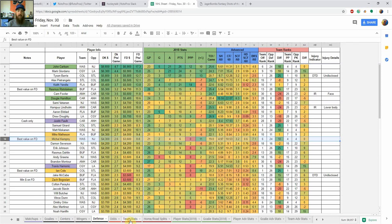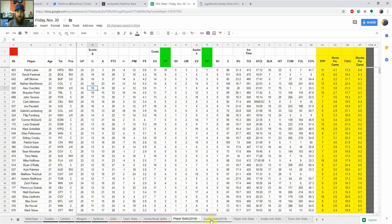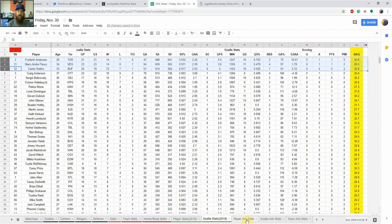At each position you can go ahead and look at team stats, home/road splits, player stats, goalie stats, and then you can jump into the advanced stats down here as well — player advanced stats, goalie advanced stats, and team advanced stats.